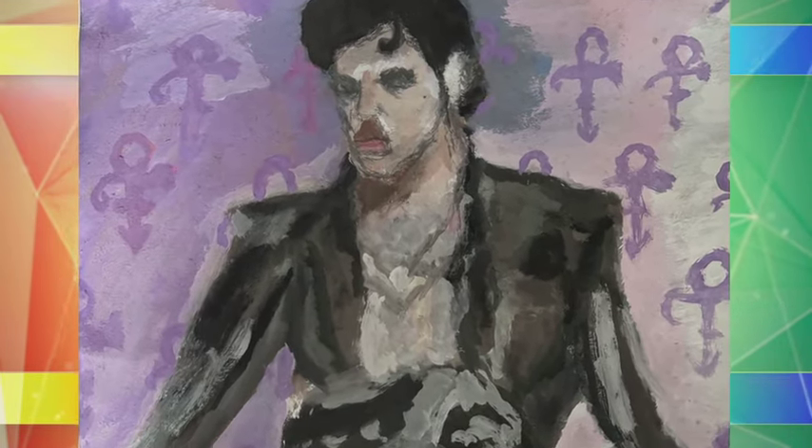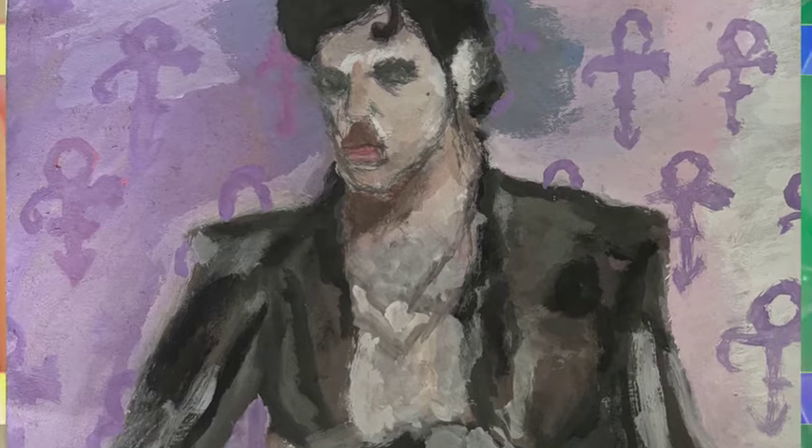For my whole life, pretty much, I've been a Prince fan. My dad's a humongous Prince fan. I've been a Prince fan for a lot of my life, so I've just been drawing Prince. I found I was just bored, so I just drew Prince right here.